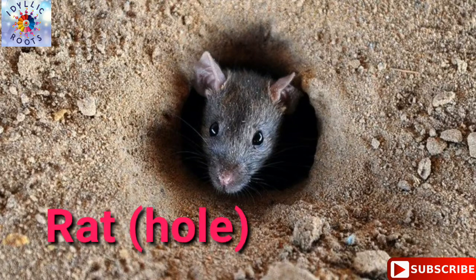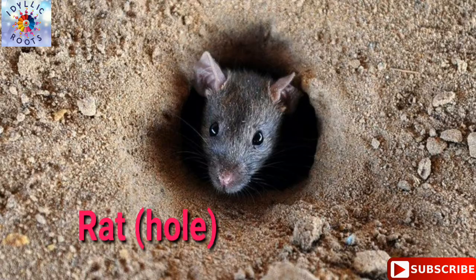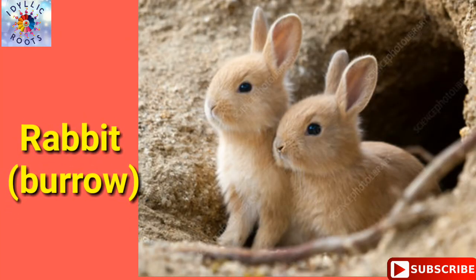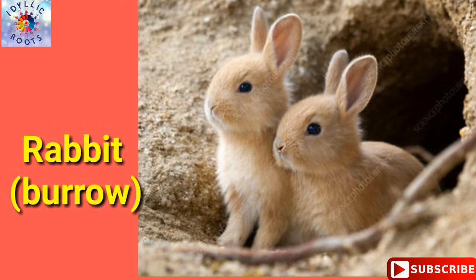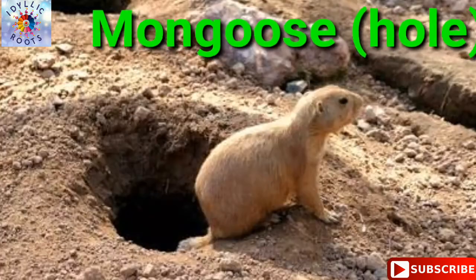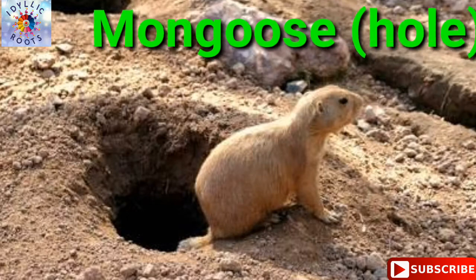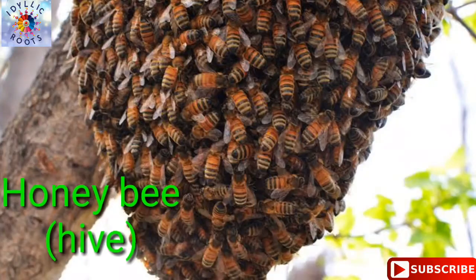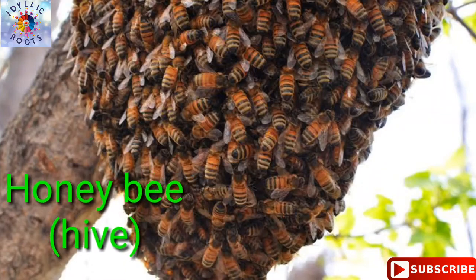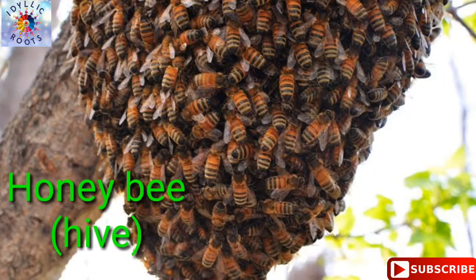Rat — rat lives in a hole. Rabbit — rabbit lives in a burrow. Mongoose — mongoose lives in a hole. Honeybee — honeybee lives in a hive.